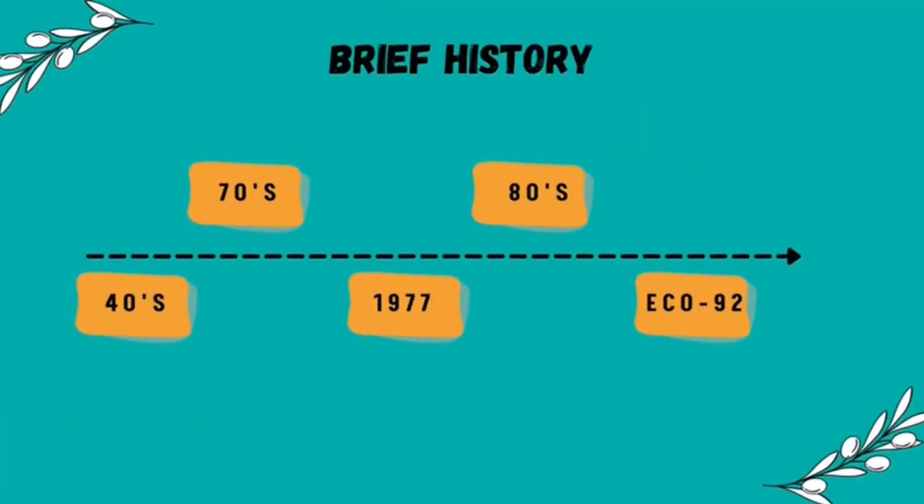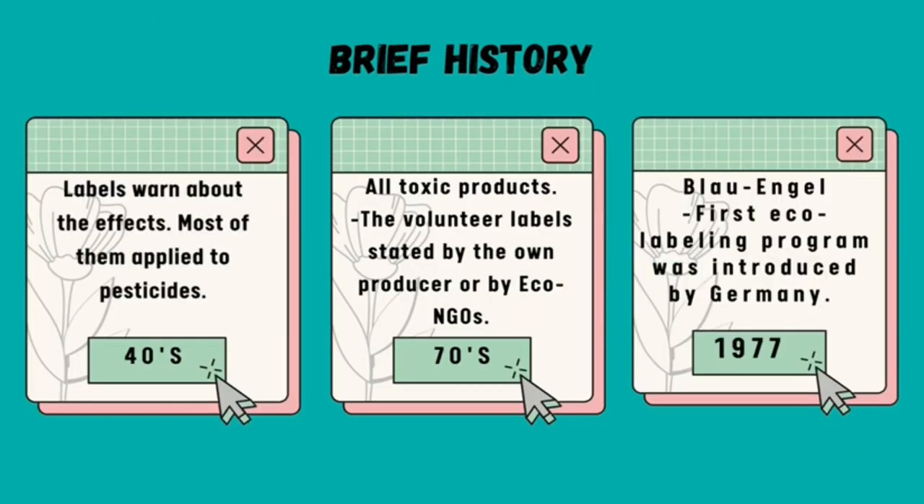Next is a brief history. It starts with the 40s, 70s, 1977, 80s, and also eco-92. In the early 40s, labels were created to warn about the effects of products, and most of them were applied to pesticides. In the 70s, labels are applied to all toxic products, with volunteer labels dated by the own producer or by eco-NGOs. In 1977, Blau Angel is the first eco-labeling program, introduced by Germany.